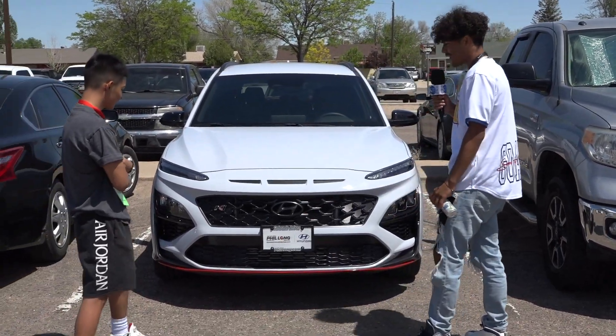You know, just got myself here a nice little Hyundai Kona. Tell us what you have about this.